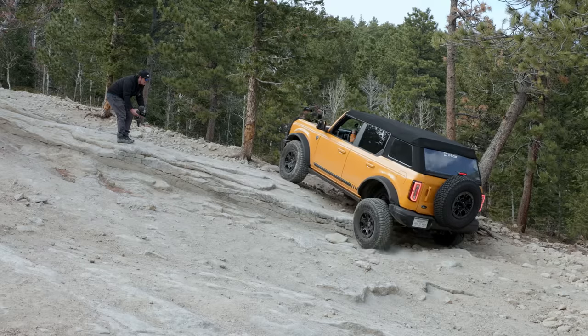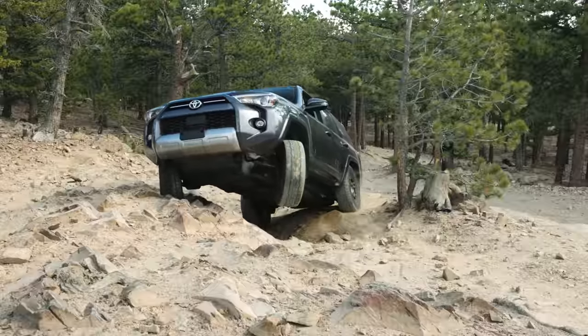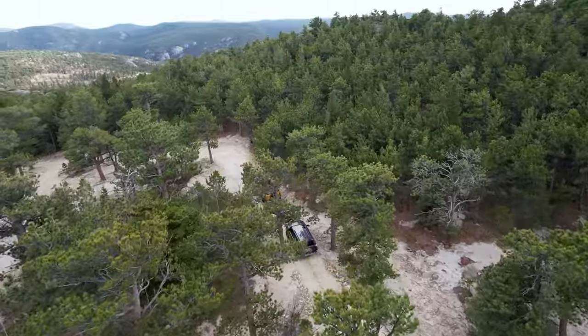It's Bronco vs. 4Runner on a Colorado Battle Royale. That's coming up right now on Driving Sports TV.